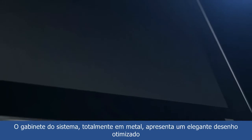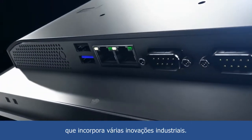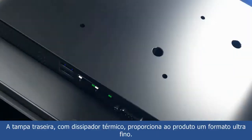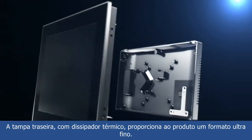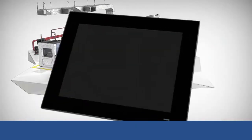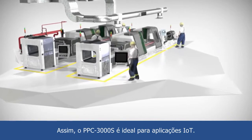The system's full metal housing features an elegant, streamlined design that encapsulates industrial innovation. The rear cover with integrated heatsink gives the product an ultra-slim form factor. Thus, the PPC-3000S is ideal for IoT applications.